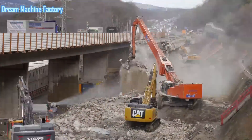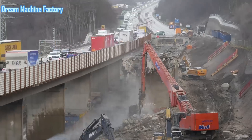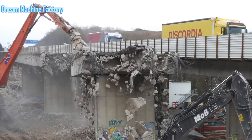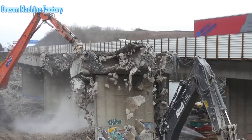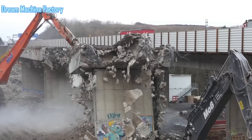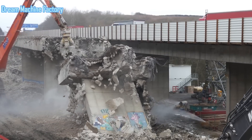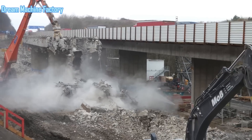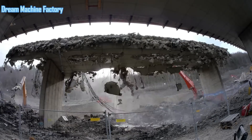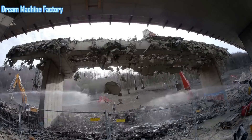The concrete was crushed and repurposed, while steel components were separated and recycled. Once the old bridge was demolished, construction of a new, modern structure began. The replacement bridge is designed to meet current safety and traffic standards, with improved load capacity and enhanced durability. The overall project is expected to significantly improve traffic flow and safety on the A1 motorway. The Vollmarstein Valley Bridge replacement is part of a broader effort to upgrade Germany's aging infrastructure, ensuring that key transportation routes remain reliable and efficient for the future.